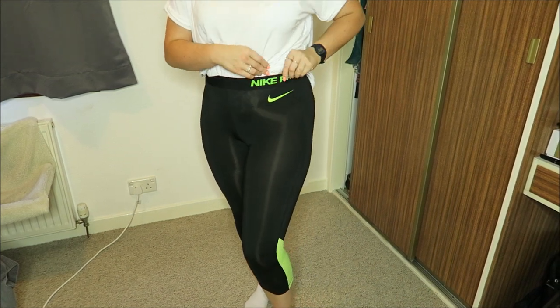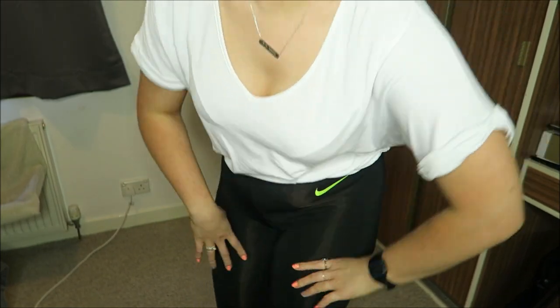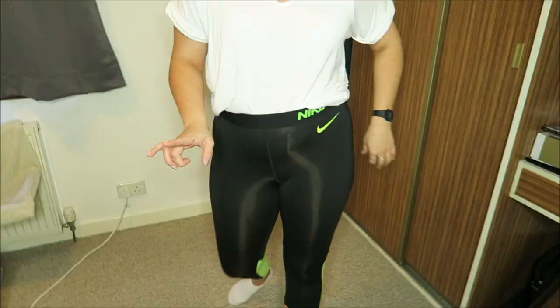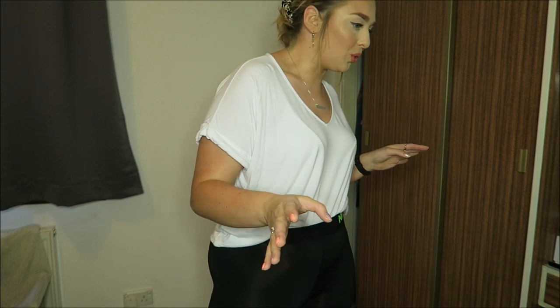I picked up these gym leggings from Nike. It's got the neon green-yellow Nike Pro logo here and then the Nike tick. Harry's on the Xbox if you can hear it. At the back of the legs it's got the neon green-yellow as well with the little air holes. Now I love gym leggings — don't go to the gym, but I like gym leggings because they're not see-through. I'm having a bit of a dilemma now with leggings because all my black leggings are see-through. I bought these gym leggings because they're a thicker material and not see-through — comfy for work.